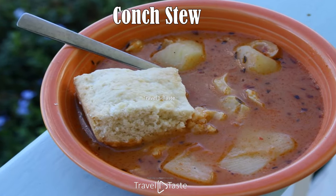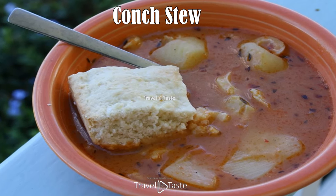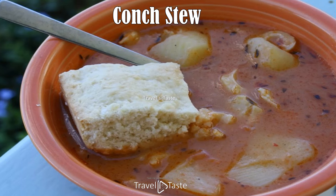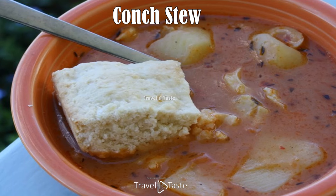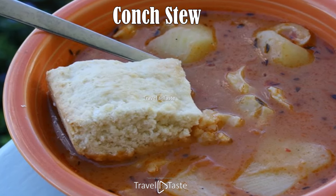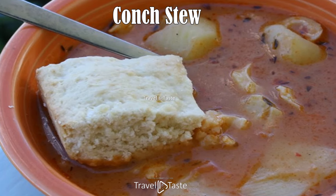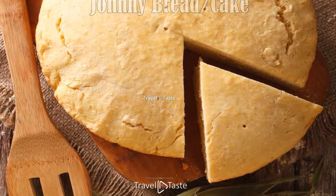Conch stew: this hearty dish is a scrumptious medley of flavors that can be an appetizer or a meal in its own right. Strips of tenderized conch are first boiled, and a sauce of tomatoes, onions, salt, and pepper is simmered. Peeled chopped potatoes and tomato paste are added, then the conch is added and the whole thing simmers until the potatoes are soft. The result is a delectable stew with flavors that linger. It can be served with white rice, carrots, or johnny cake bread.